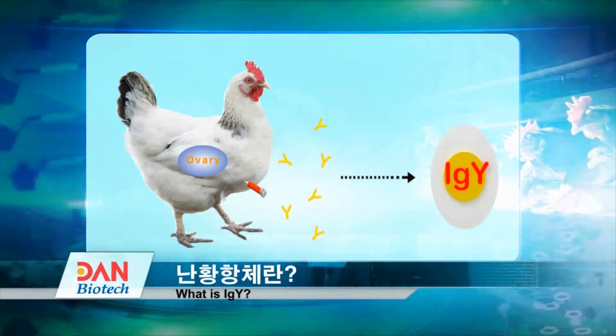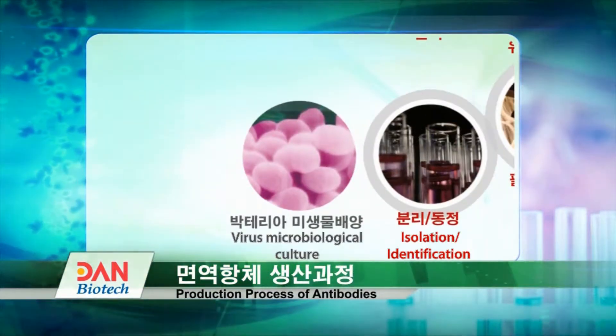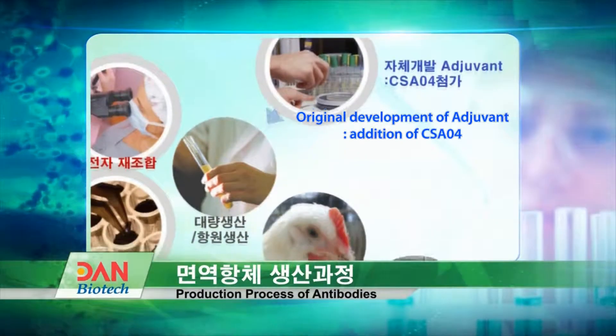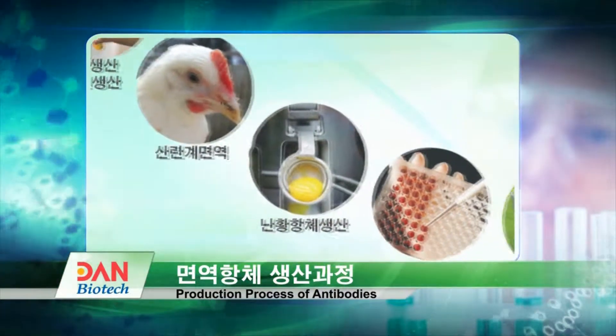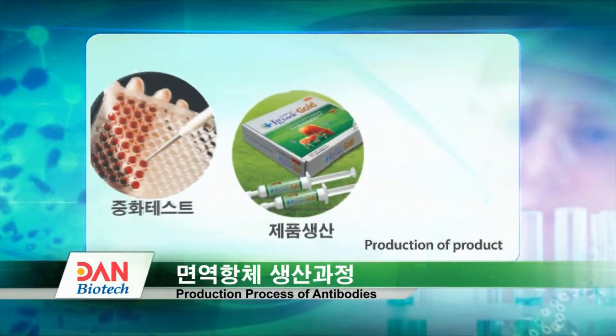Dan Biotech's production process of immunity antibodies involves the calculation of virus strains and synthetically processed DNA that reveal the protein with combined genes. After immunizing laying hens, highly effective and uniform yolk antibodies are produced through strict quality control.